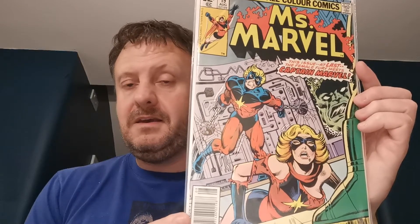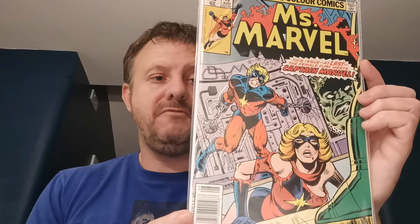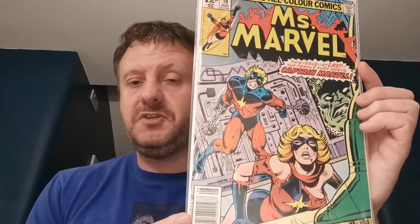Miss Marvel issue 19 is the first appearance of Steve Danvers, who is obviously a family member to Carol, and he appeared in the Captain Marvel movie. £3 for that one in the local antique centre. I have Miss Marvel issues 16, 17 and 18 but I showed them off in my Bronze Age keys — you know, the first cameo and full appearance of Raven.